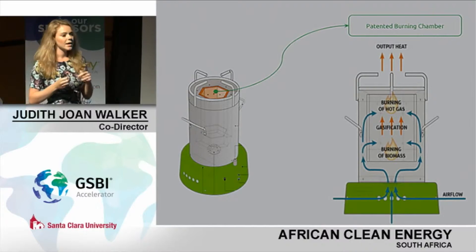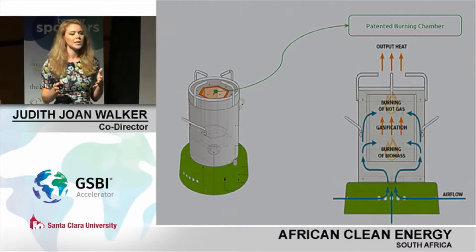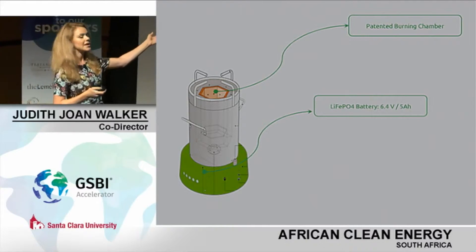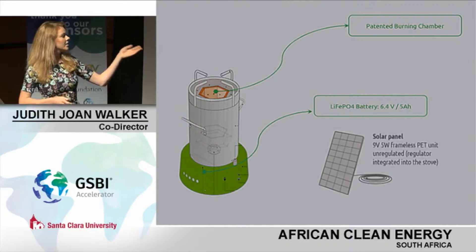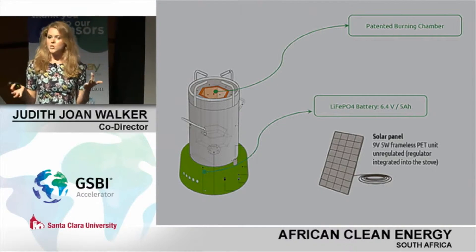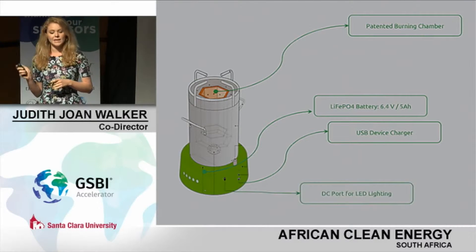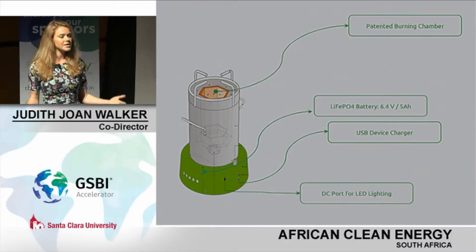The particulates are so negligible that you're essentially taking away what is killing 4.3 million people every year. To power this, we need a fan that drives the airflow, which means we need a battery. We use a high-tech lithium ferrophosphate battery, which can be recharged with the solar panel. Not only are we creating a really useful cooking tool, but it's multifunctional — it also becomes a device charger and can power LED lighting.